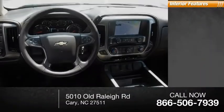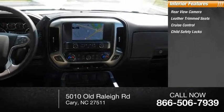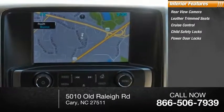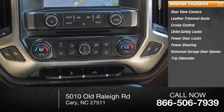Inside you'll find a rear view camera, leather trim seats, cruise control, child safety locks, power door locks, power steering, universal garage door opener, and trip odometer.